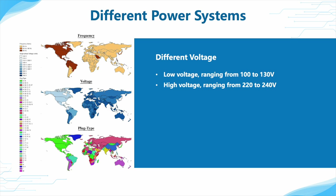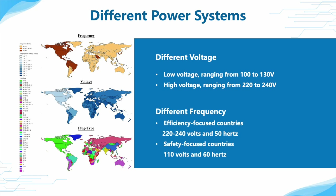By voltage distinction, there were two categories: low voltage ranging from 100 to 130V, and high voltage ranging from 220V to 240V. For efficiency-focused countries, like European countries and China,